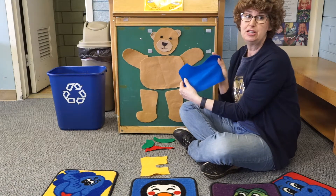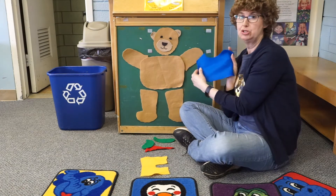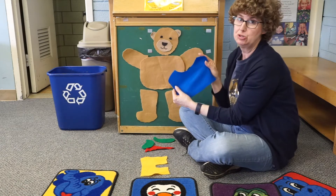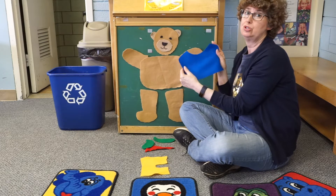Teddy puts on his blue shirt, his blue shirt, his blue shirt. Teddy puts on his blue shirt to go to school.